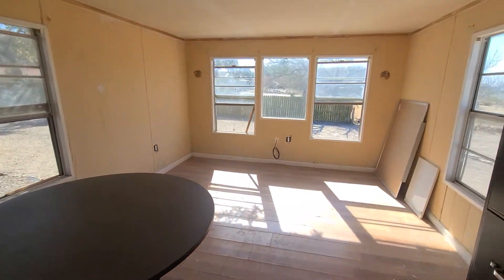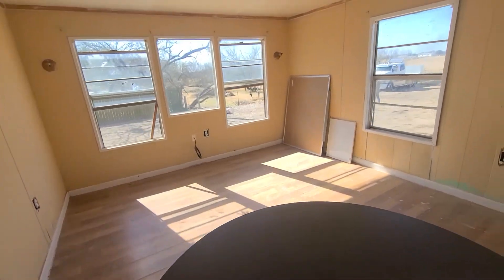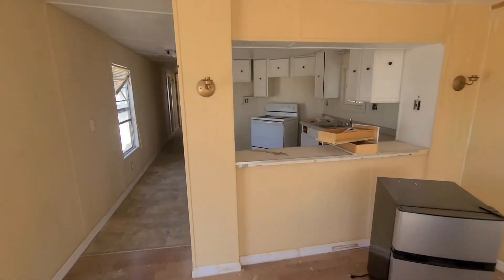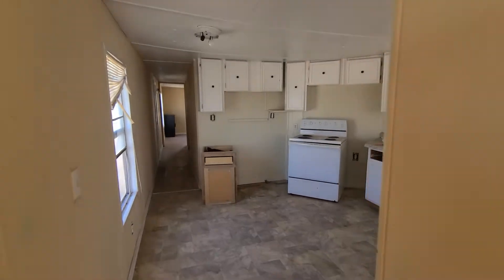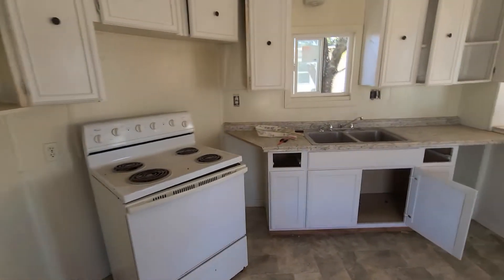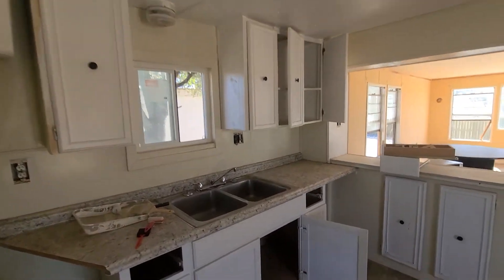Here's the living room and here's the kitchen. It just needs a little counter here and you know whatever.